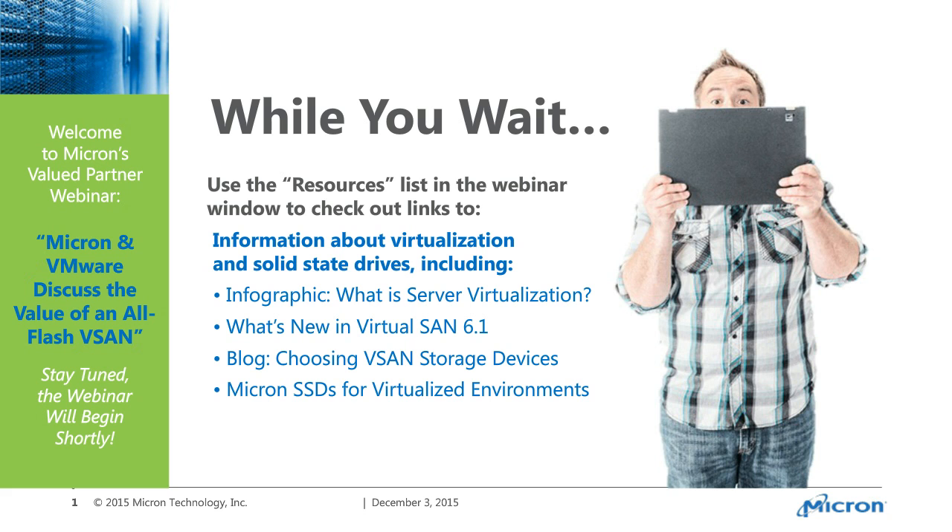Hello, and welcome to today's Micron Value Partner webinar, Micron and VMware: Go All Flash or Go Home. I'm Matt Wilkist, Strategic Marketing Manager for Micron Storage, and I'll be your moderator for today's webinar.